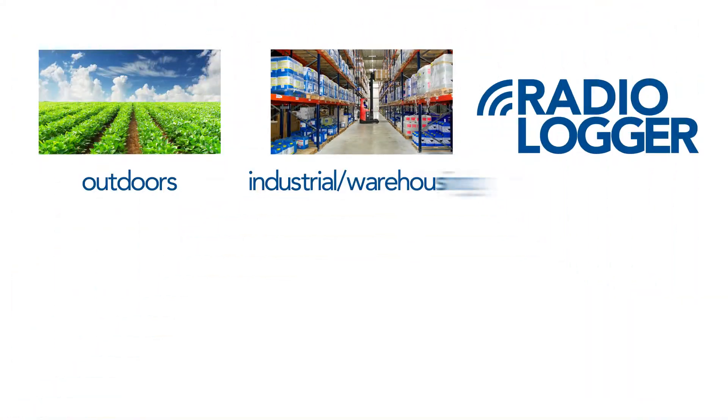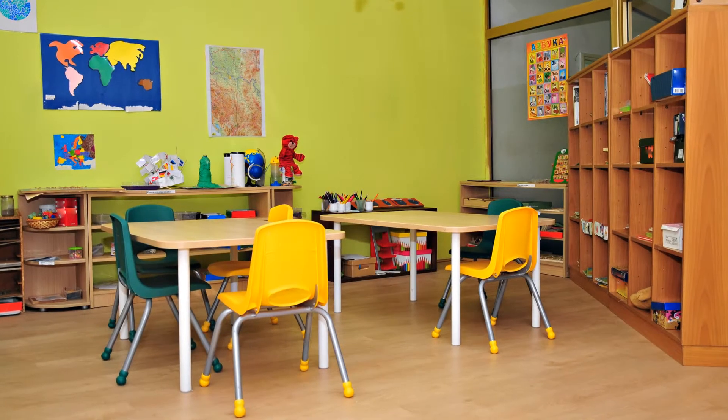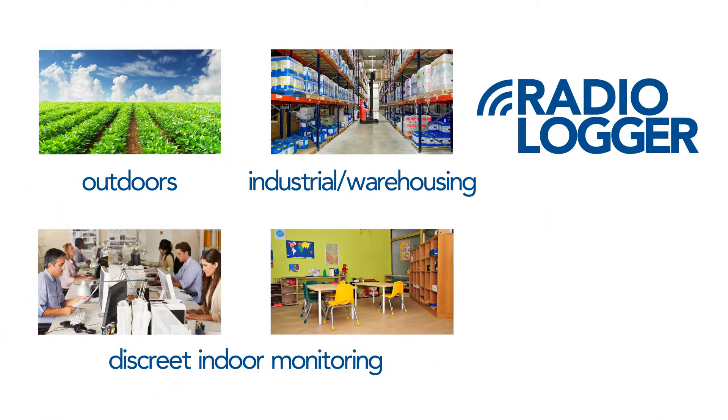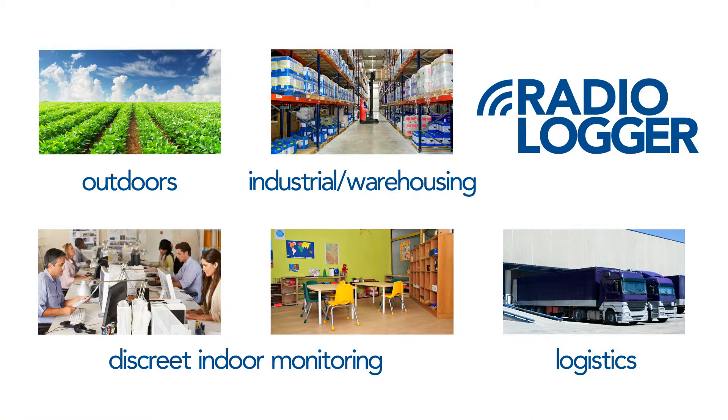industrial and warehousing applications and more discreet loggers for unobtrusive indoor building monitoring. The TinyTag radio system can also be used in dynamic logistics operations requiring monitoring of refrigerated delivery vehicles and their home depots.